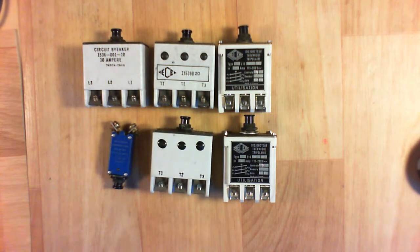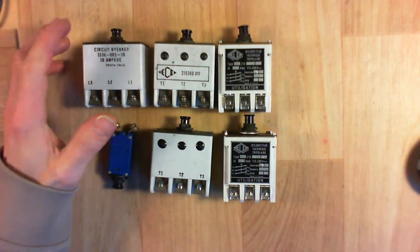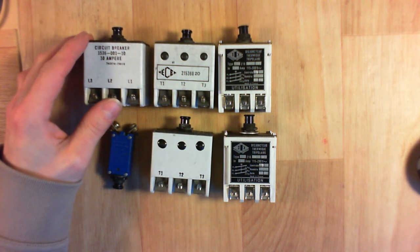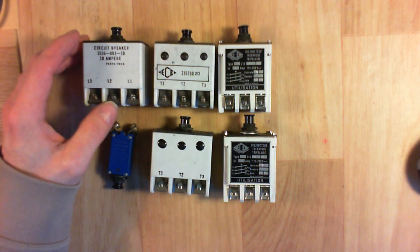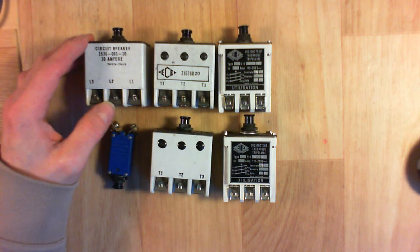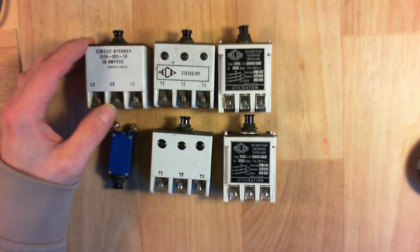Here are some pretty serious aircraft-grade circuit breakers. They came from an Airbus electrical box — a spare electrical box from an Airbus A300, which was new old stock, and which I got on eBay for I believe one or two euros. It was a pretty good deal, with lots of wires and plugs and things to recover, and this was quite a set of circuit breakers.